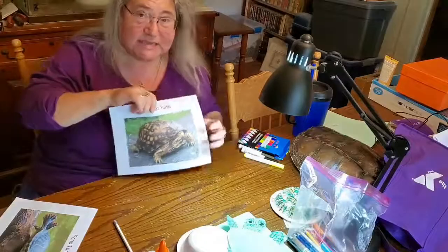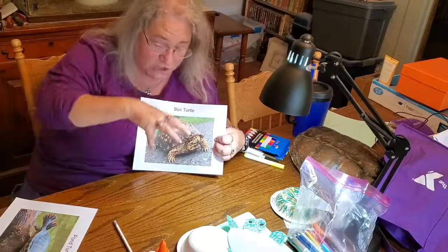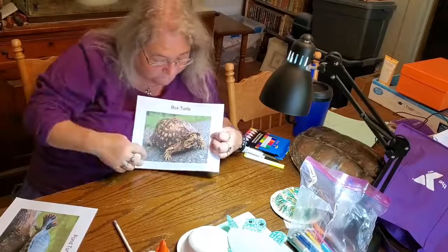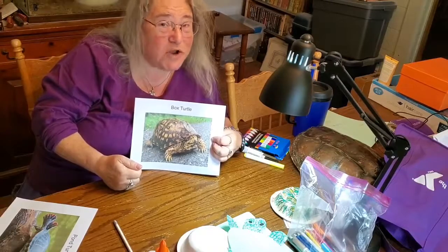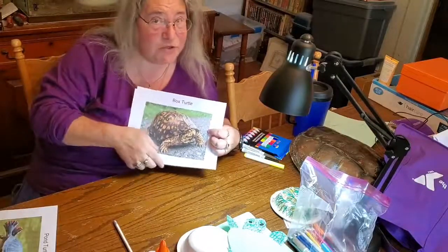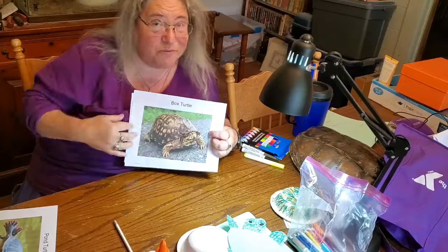Another type of turtle is the box turtle. These are land turtles, very different from pond turtles. They do not have webbed feet. Their shell is much rounder — whereas water turtles have very flat shells, land turtles have a very round shell. If you put this guy in the water, they'll drown. They live near water sometimes so they can drink, but they can't swim. These guys make very good pets — box turtles make excellent pets. This particular box turtle has red eyes, which means it's a male. The females have brown eyes, not red eyes.